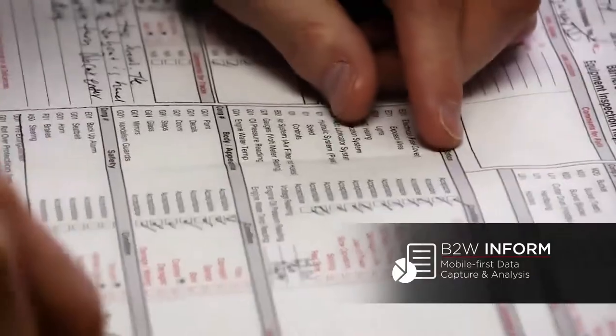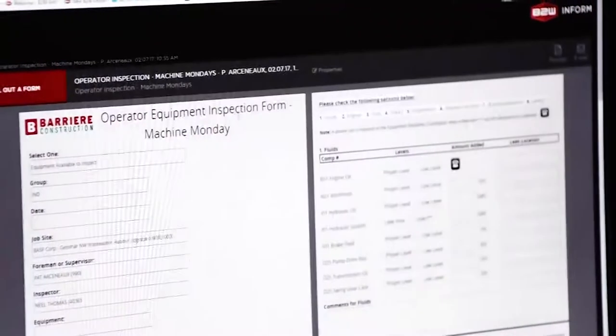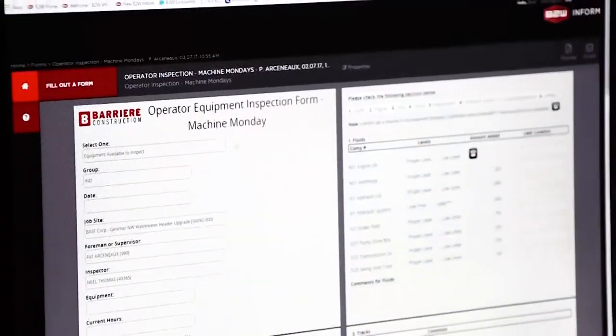We realized we had a vast amount of paper forms out in the field, and the data that was being collected on these forms — such as safety audits and whatnot — needed to get back in the office in a timely manner.